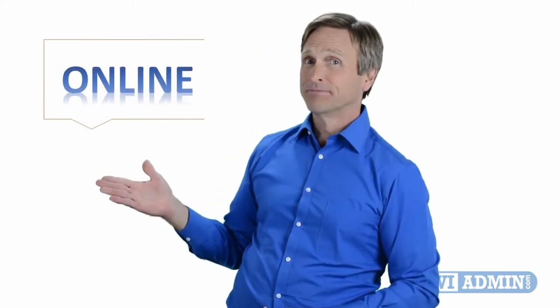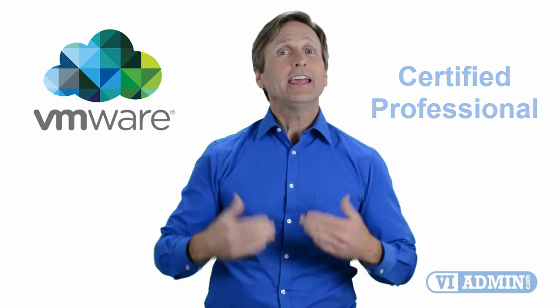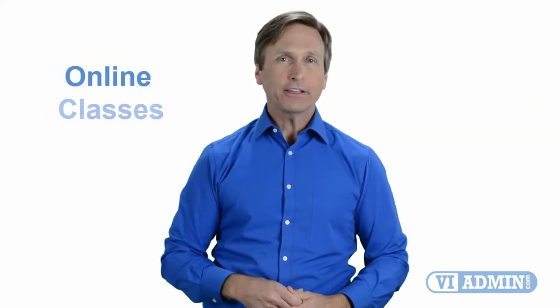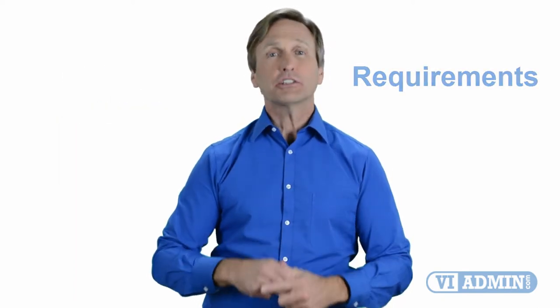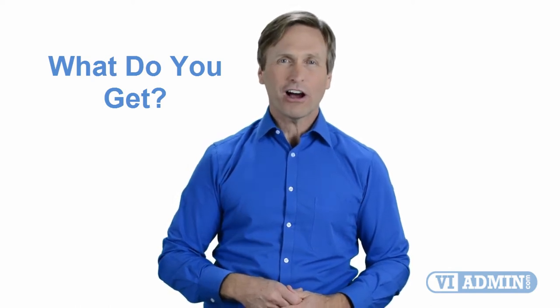Hello everyone and thank you for watching this video. For those of you located online and looking to become a VMware certified professional, in this video we'll provide you with an overview of what our online classes look like and what are the requirements to become a certified professional. So stay with me and you should be able to clearly understand exactly what you get when you register for one of our online classes. Now let's get started.